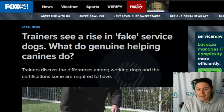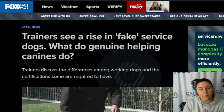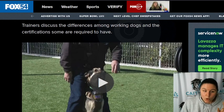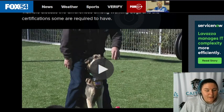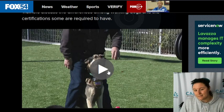Trainers see a rise in fake service dogs — what do genuine helping canines do? It's not often that I find an article with an accompanying video that actually gets things right. So if you are here to learn more about service dogs, what they do, what's the difference between an emotional support animal, a service dog, and a therapy dog — buckle in, let's go.